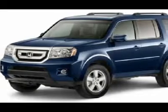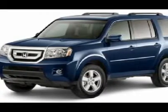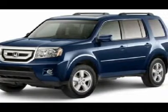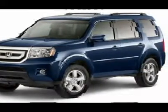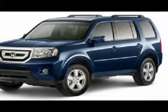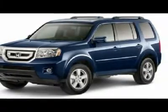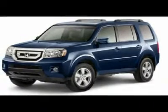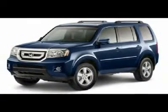Come see the car for yourself. We'll be right back.